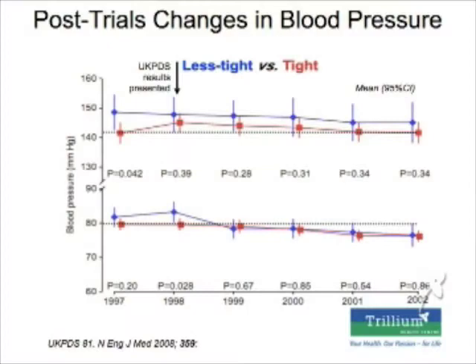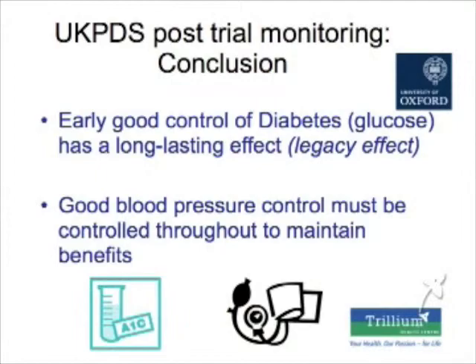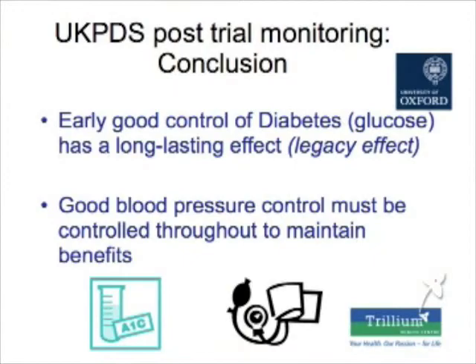Even though after the first 10 years their sugar control was the same in both groups, a similar thing happened with blood pressure control. The bottom line is: if you have early good control of your diabetes, you get a long-lasting legacy effect in terms of prevention of complications. With blood pressure it's different — you really need to maintain good blood pressure control throughout your life to get the benefits.